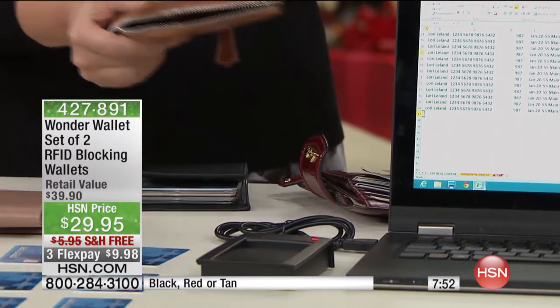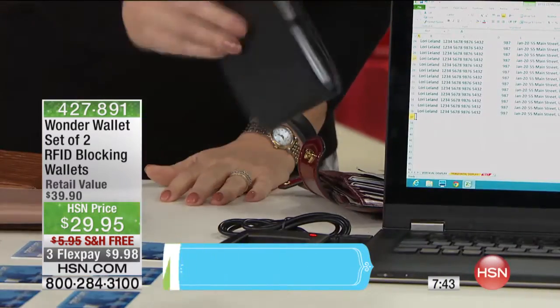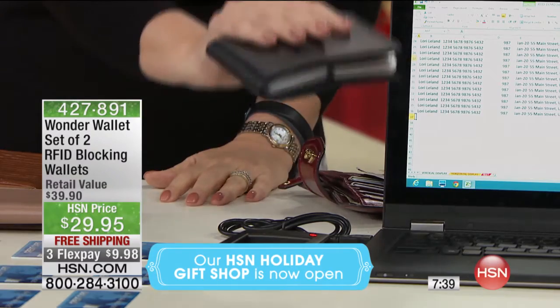Now they're going to be able to steal your identity and ring up huge bills on your credit cards. The whole thing is they're not touching you, not grabbing your wallet, not grabbing a credit card. You don't even know the credit card is missing because it's not missing — it's in your wallet. But with your Wonder Wallet, it locks down your identity so you don't have to worry about anyone stealing from you.